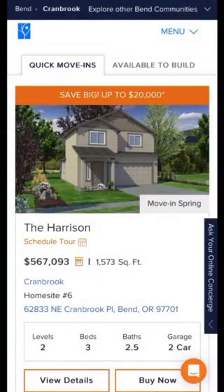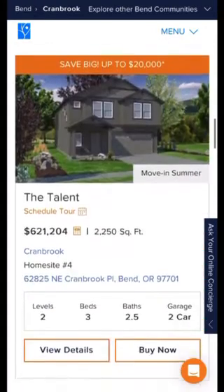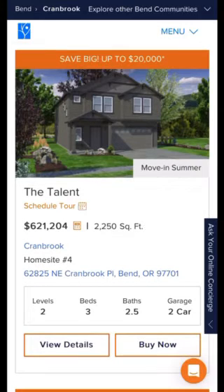Here we've got a spring move-in available for the Harrison model — this is $567,000, three bedroom, two and a half bath at 1,573 square feet. Next we've got a summer move-in on the Talent model at $621,000.